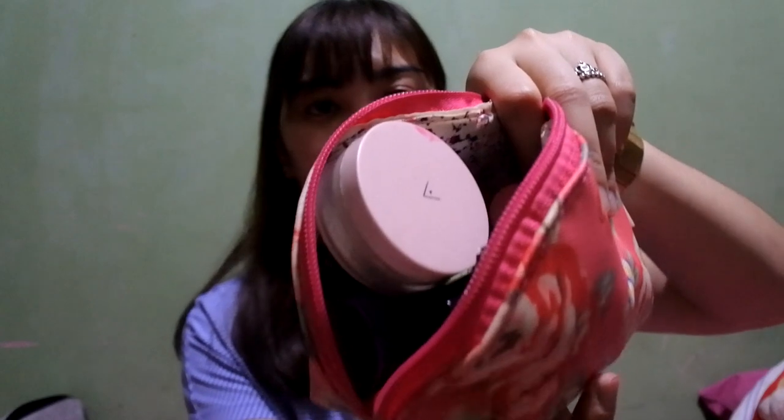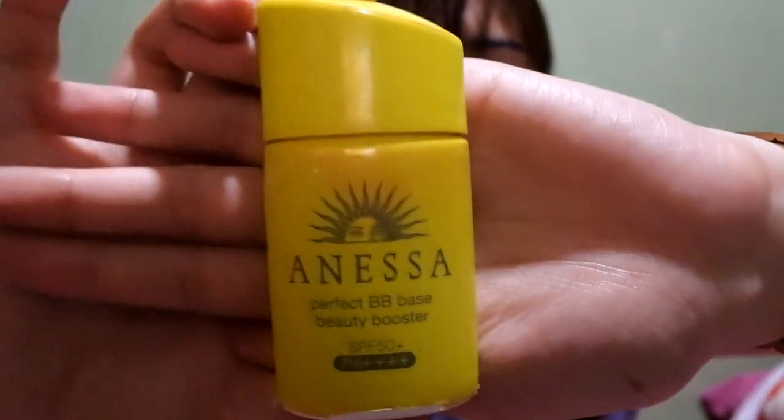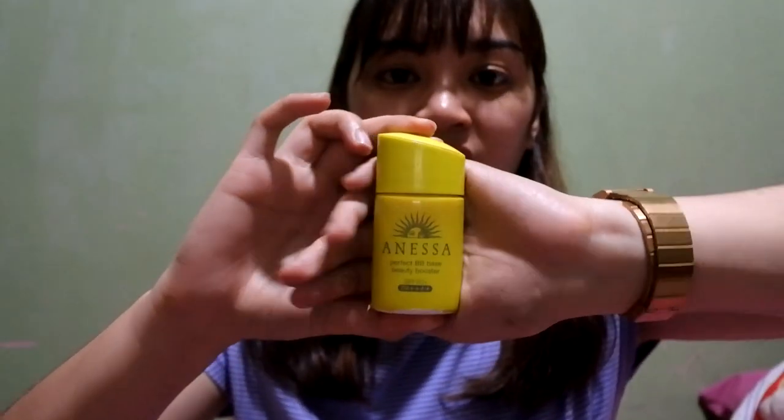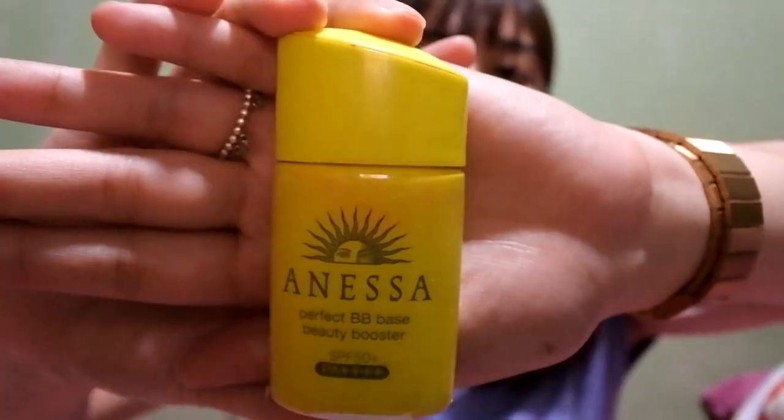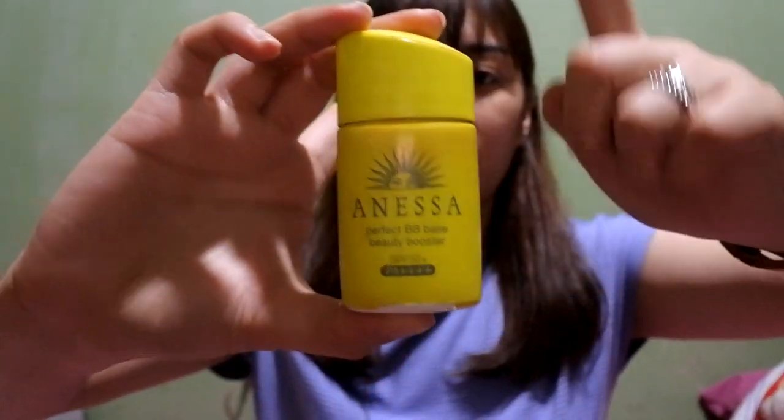I actually have another makeup pouch that I keep at home with products I use sometimes. One item from it is this Anessa BB Cream I got from Japan — it's almost finished and it's quite expensive so I can't repurchase easily. I've stopped using BB creams now, but when I was using it, I used this every day. The coverage is light but it's not heavy on the face, so it's really nice for everyday use. I'd recommend this if you're going to Japan.